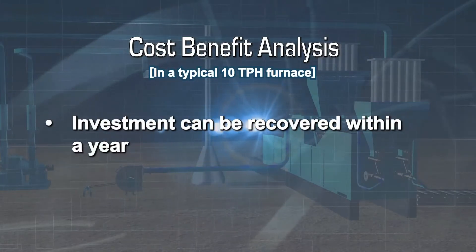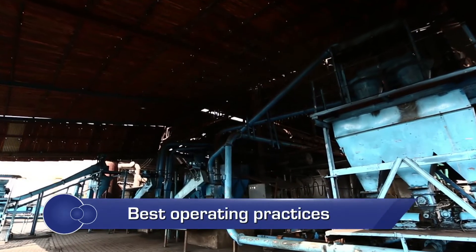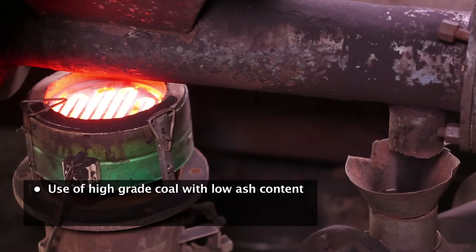The investment made can be recovered within less than a year. The efficiency of this system can be improved by ensuring use of high grade coal with low ash content, a high efficiency recuperator, and installation of an automation and control system.